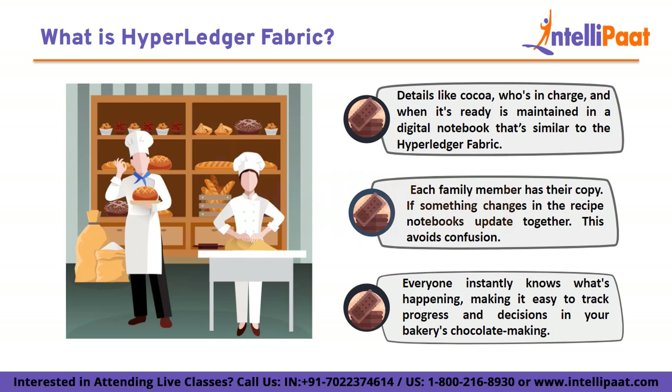Here's the magic: when something changes, like the recipe, the cook, or supply, everyone's notebook gets updated at the same time. This way, no one gets confused and everyone knows exactly what's happening. Hyperledger is a secure digital notebook where you can keep track of all the business activities. Only the person who has access can make changes and add to the notebook, so you do not have to worry about someone sneaking in and writing something wrong.